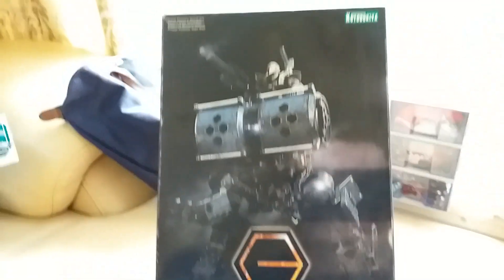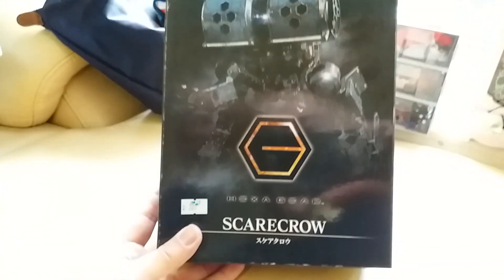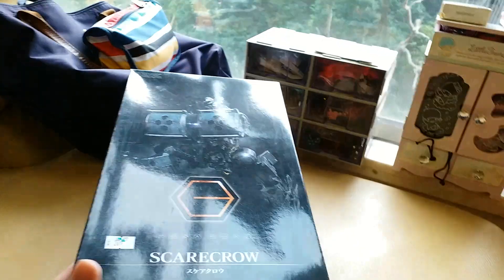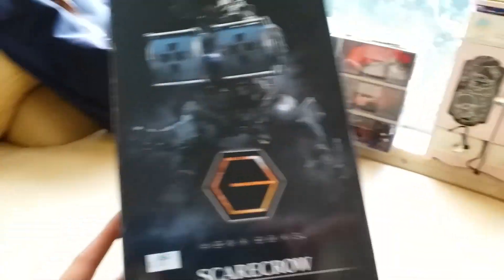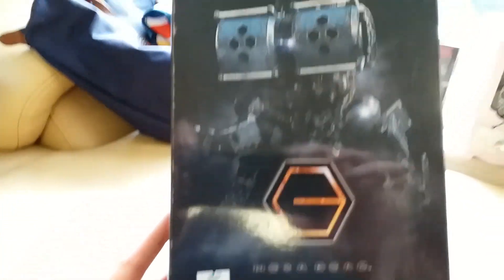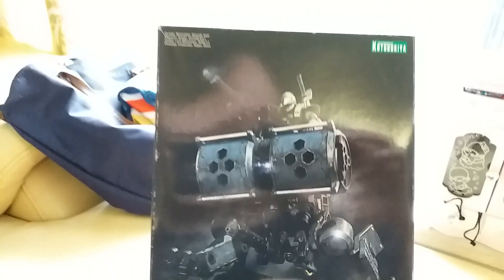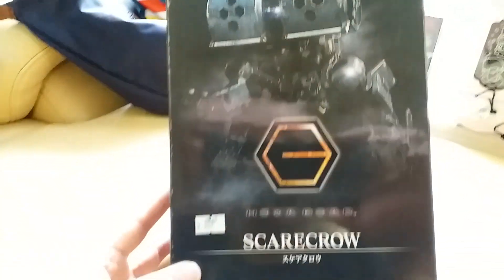But for me, the two most exciting pickups were my Hexagear kits — again the last one in stock. I got the Scarecrow, and that was 209 Hong Kong dollars, which is less than 30 Canadian — so 20-something Canadian for this guy.